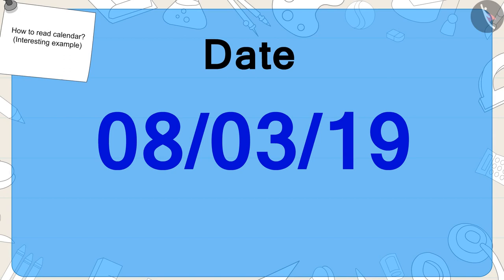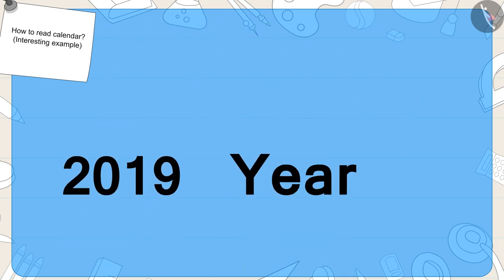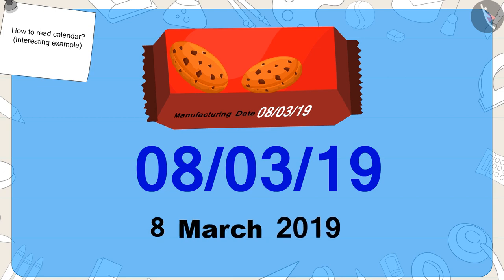And finally, the last number in the date written on the pack of biscuits represents the last two digits of any year. Like number 19 on the packet of Gulu's biscuits — this year is made up of the last two digits of the year 2019. So, what was the date written on Gulu's pack of biscuits? Eighth March, 2019.